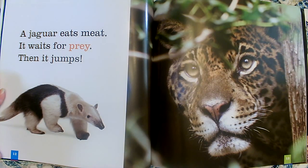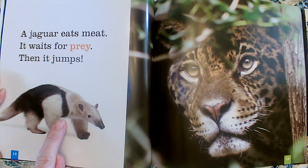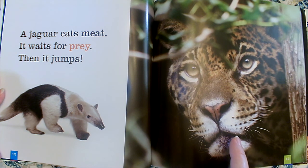A jaguar eats meat. It waits for prey, then it jumps. That word 'prey' is a different color than the other ones — I bet it's in the glossary. I'm going to try and figure out what it means from the details on the page. The key detail on this page is that jaguars eat meat. Prey must be some sort of meat — prey are the animals that it hunts for. So he waits in the shadows quietly and then jumps out to eat his prey. That's where he gets his meat.